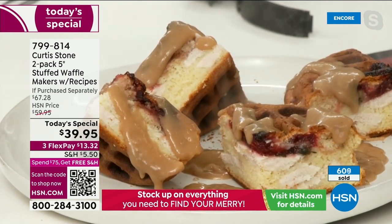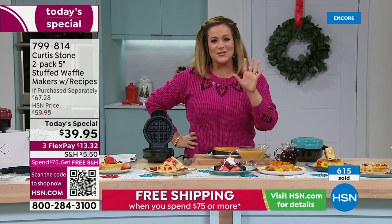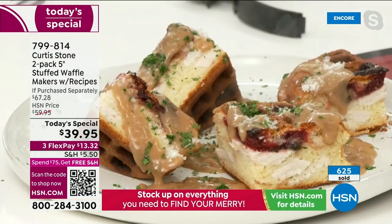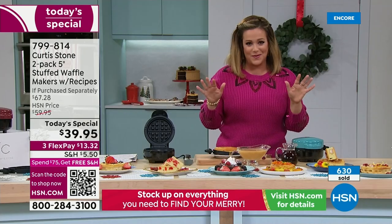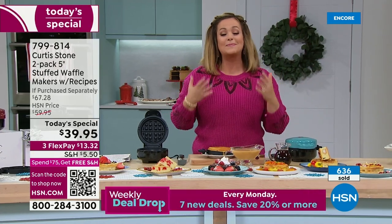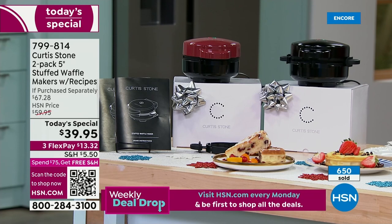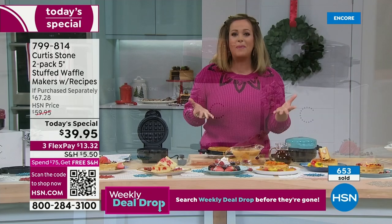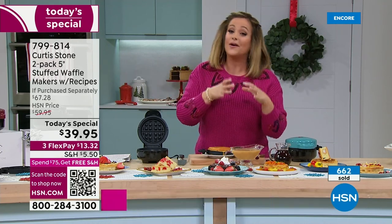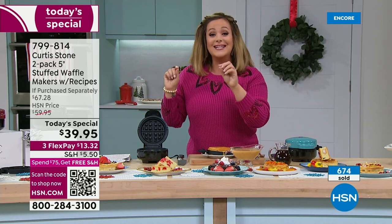The crew and producer Jared are absolutely salivating. Very busy right now — over 1,200 gone. Item number 799-814. It is Chef's last today's special of the year. Something really fun and new that's going to put a smile on your face.